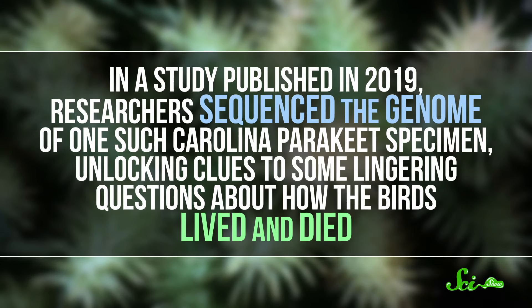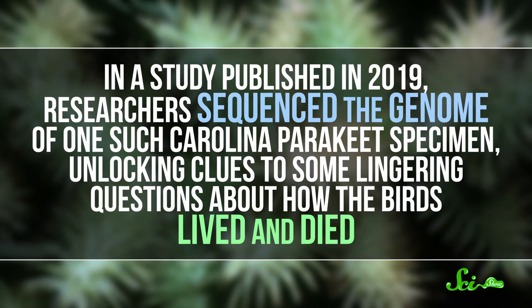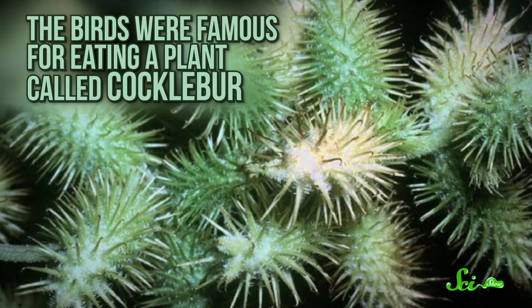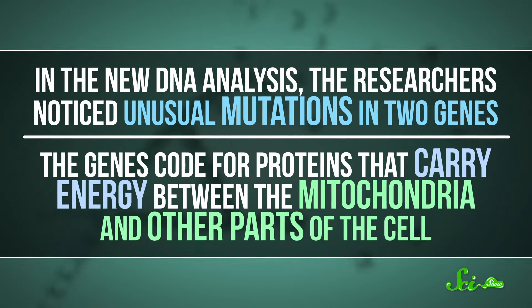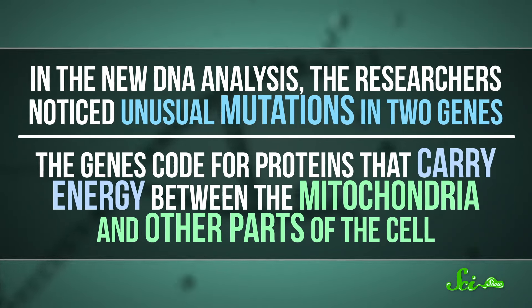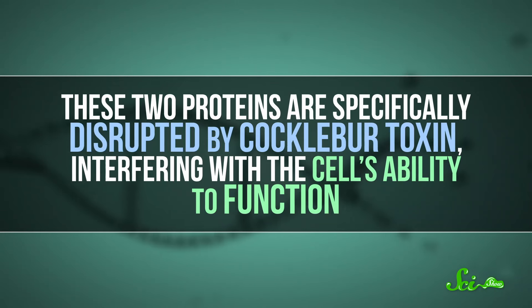In a study published in 2019, researchers sequenced the genome of one such Carolina parakeet specimen, unlocking clues to lingering questions about how the birds lived and died. For example, the birds were famous for eating a plant called cocklebur, which is notable because cockleburs are very toxic. In fact, the birds ate so much of it that, according to historical reports, it made them poisonous — cats were even reported to have died from eating birds that ate the plant. In the DNA analysis, the researchers noticed unusual mutations in two genes that code for proteins carrying energy between the mitochondria and other parts of the cell. These two proteins are specifically disrupted by cocklebur toxin. Exactly what those mutations do isn't clear yet, but it could be some sort of genetic resistance to the plant's poisons — a small change that allowed these parakeets to thrive on a specialized diet.